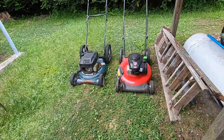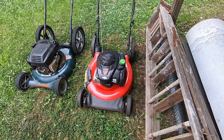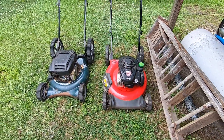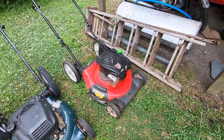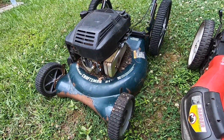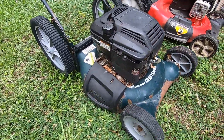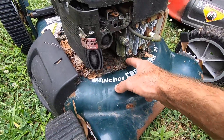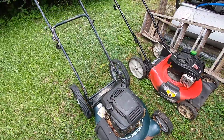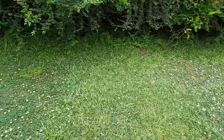I picked this one up this morning — they said the gas cap was stripped out on it so they didn't want it anymore. It's an MTD, a freebie. I don't know what else is wrong with it, haven't even tried to start it. Also picked up this older Craftsman that looks like it's been sitting for probably five years — there is so much stuff caked up underneath the bottom side. Primer bulb is hard as a rock. Got those two this last week, both freebies.